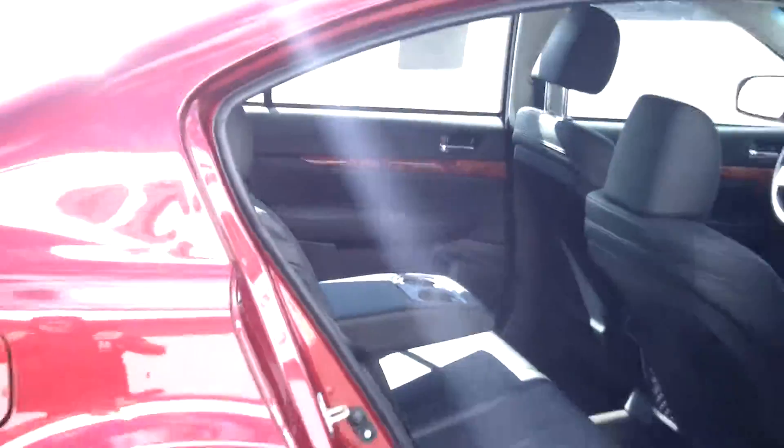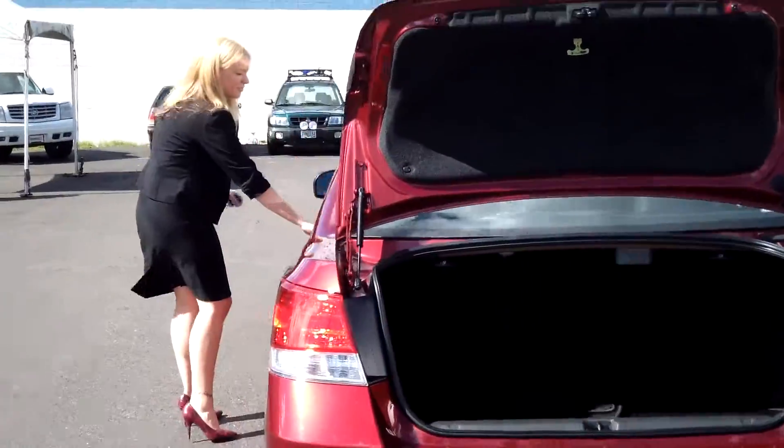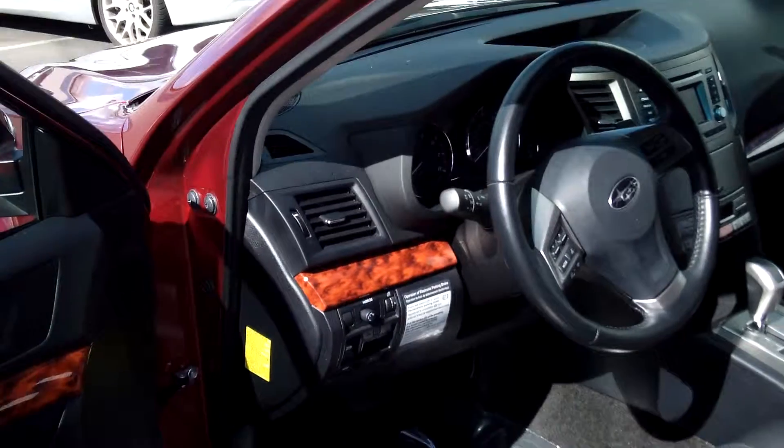Automatic transmission, tons of cargo space in the trunk, power windows, power door locks, air conditioning, cruise control.